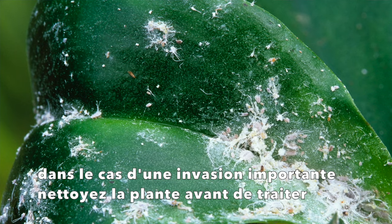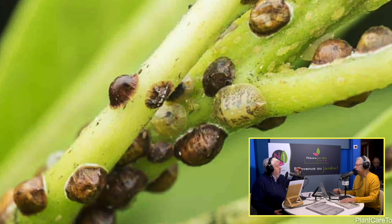Les cochenilles farineuses vont disparaître parce que le traitement les élimine vraiment et elles tombent. Pour les cochenilles à bouclier, vous avez souvent l'impression qu'elles sont toujours là parce que le bouclier reste collé — mais la cochenille en dessous est morte. Ce sont donc plutôt les dégâts qui vont s'arrêter.